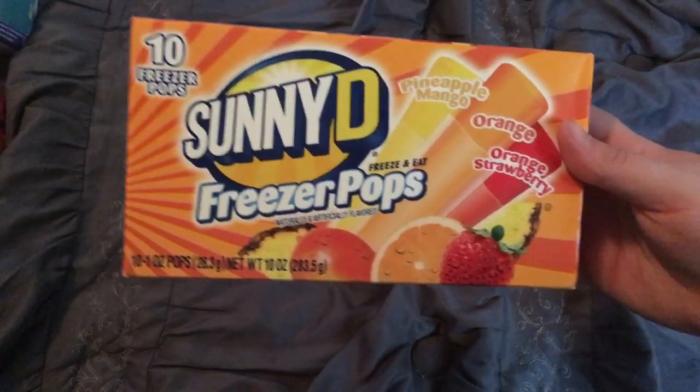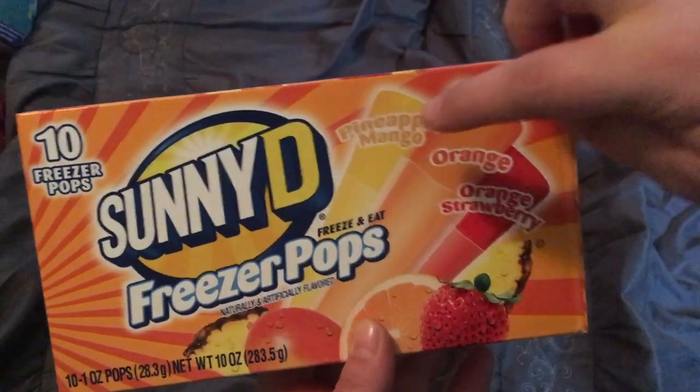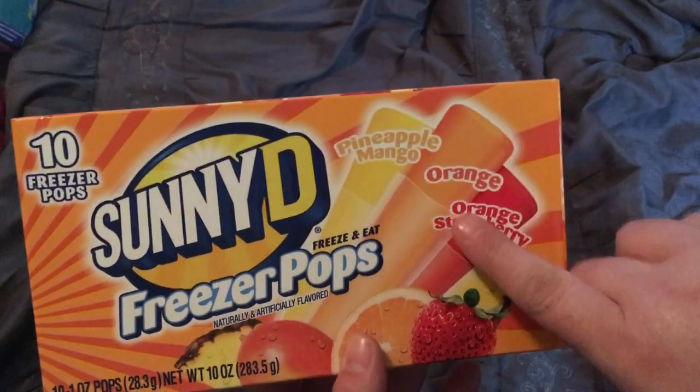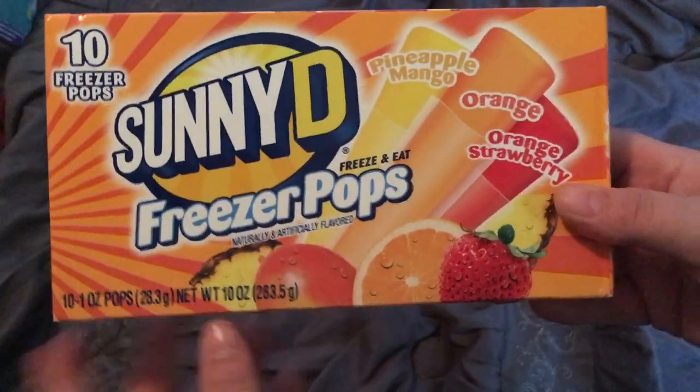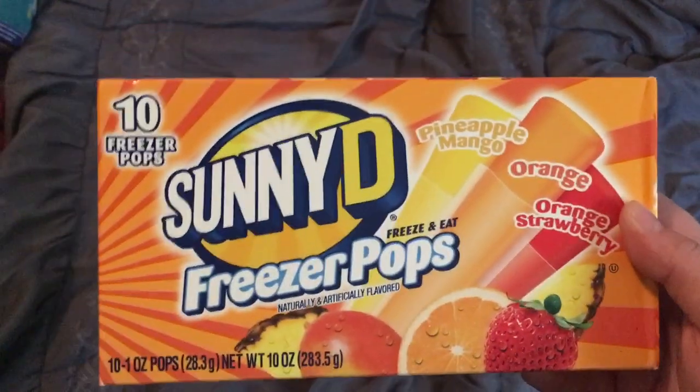I think these are new, or at least I've never seen them before. You get 10 freezer pops — they are the Sunny D freezer pops. You get pineapple, mango, orange, and orange strawberry. I really like pineapple and not so much mango, so I'm curious to see how that goes. You get 10 one-ounce pops. I thought these would be awesome to keep in the freezer for myself or when my nieces come over.